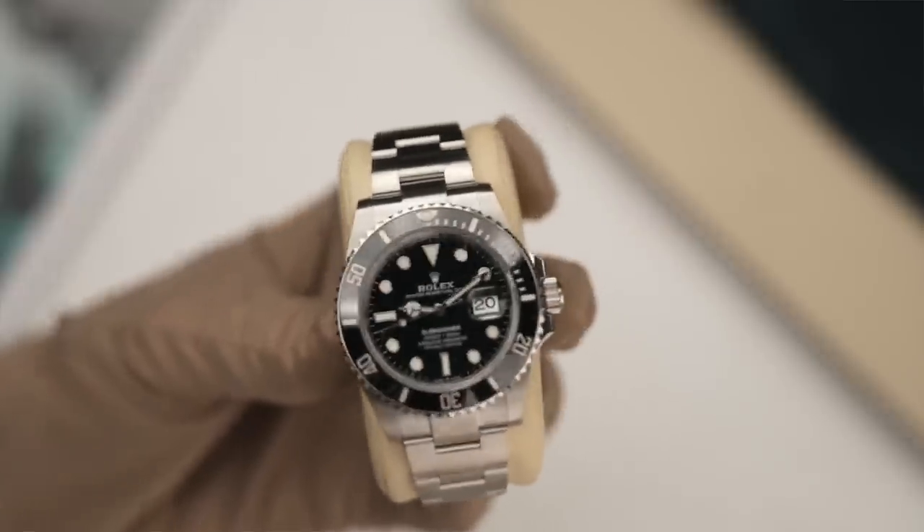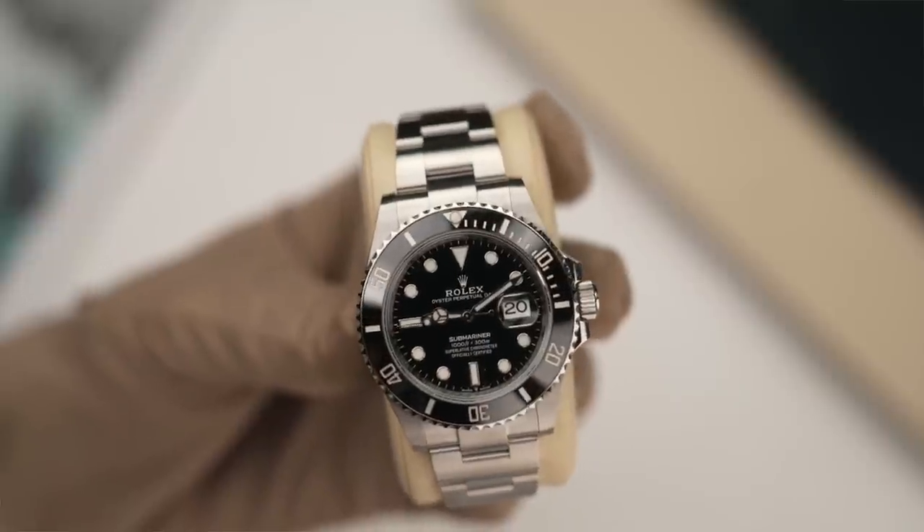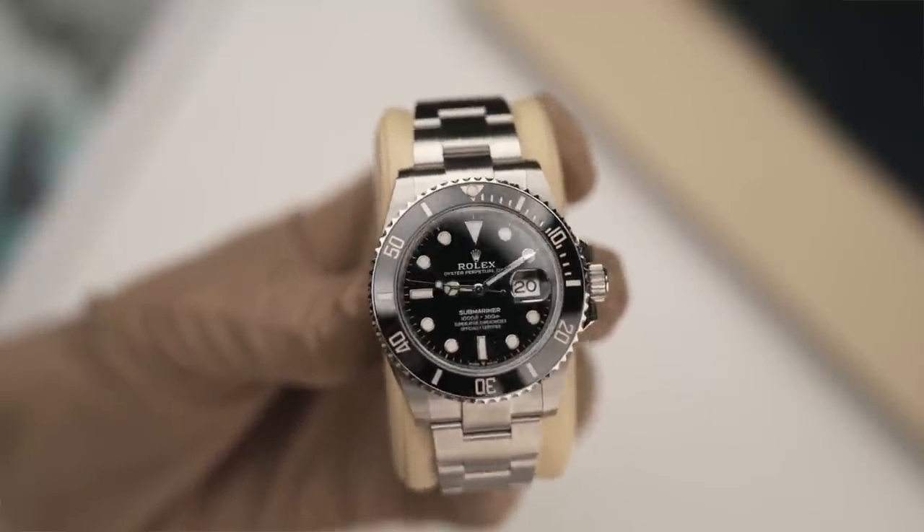Most versatile Rolex you could wear with shorts, a suit, jeans and a t-shirt? Submariner. End of. Full stop. Done and dusted. Covered it a hundred times in videos. The best all-round, day or non-day, stainless steel — every situation, brilliant.